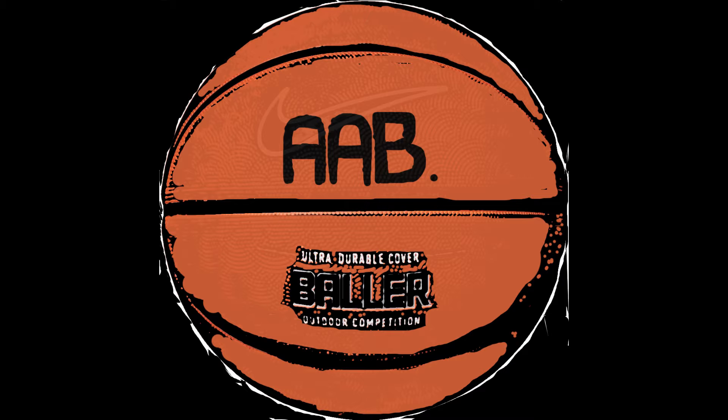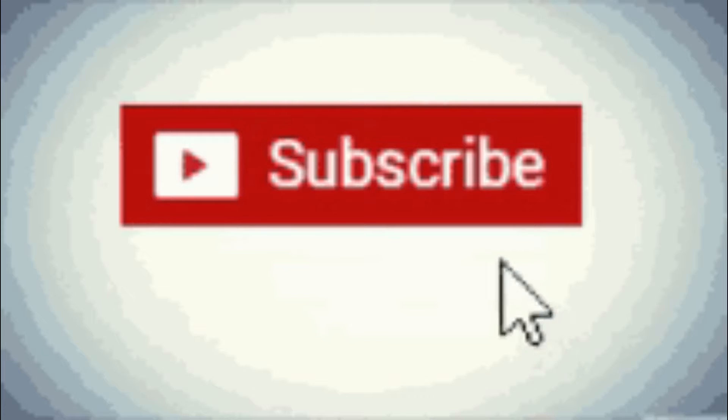Hi, welcome back to my channel. Make sure you hit that subscribe button and please like the video.